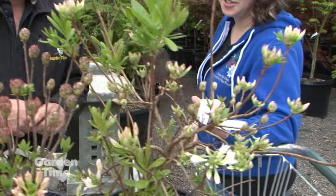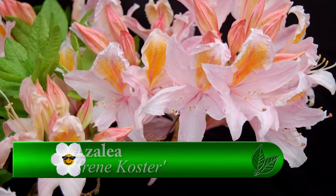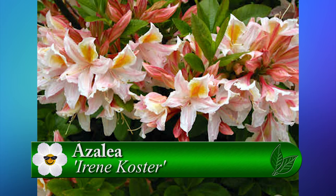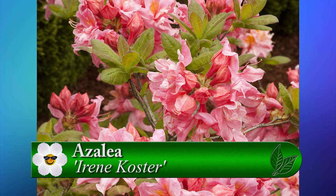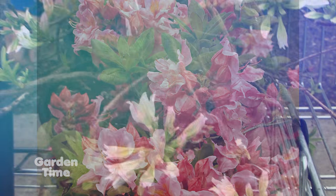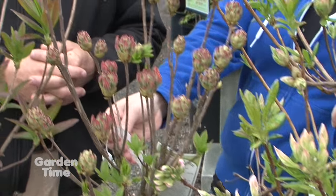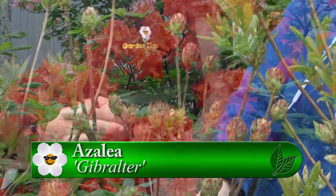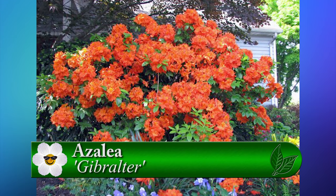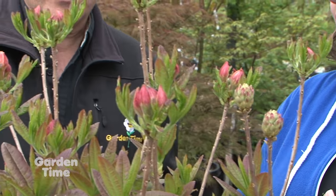This one here is Irene Koster, and it's got a soft rosy pink with yellow, and it's scented. Nice and scented — I've heard that almost all of them are. That's a big bonus. And this beautiful orange one is called Gibraltar. It's got bronzy leaves and then a really bright orangey red, kind of like a fiery color.